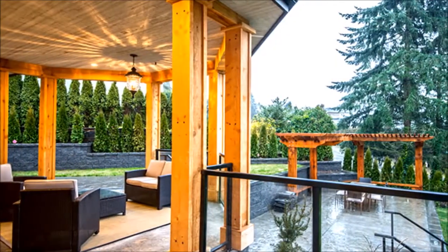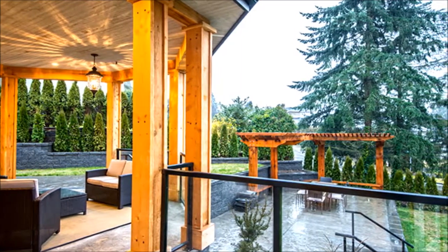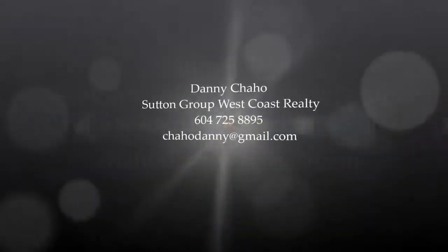An elegant dining room sets the stage for entertaining, or when the weather is simply too perfect to ignore, let the party spill outdoors onto the covered patio and open air deck. See it all today.